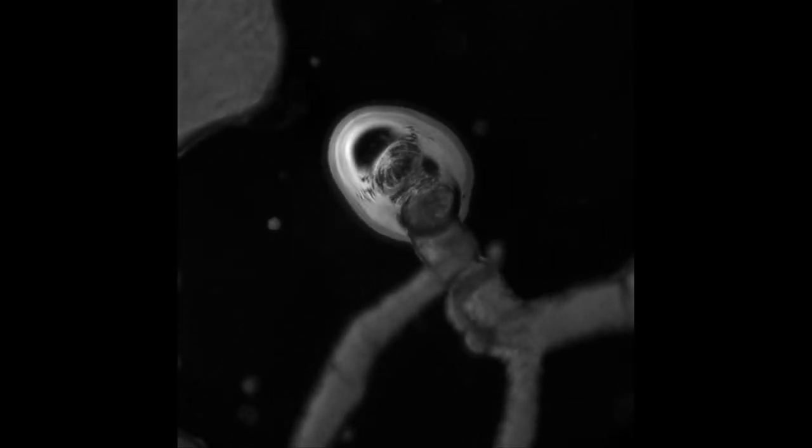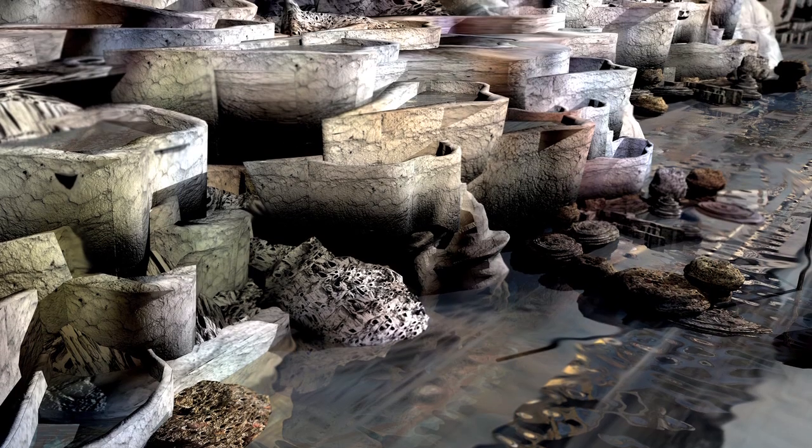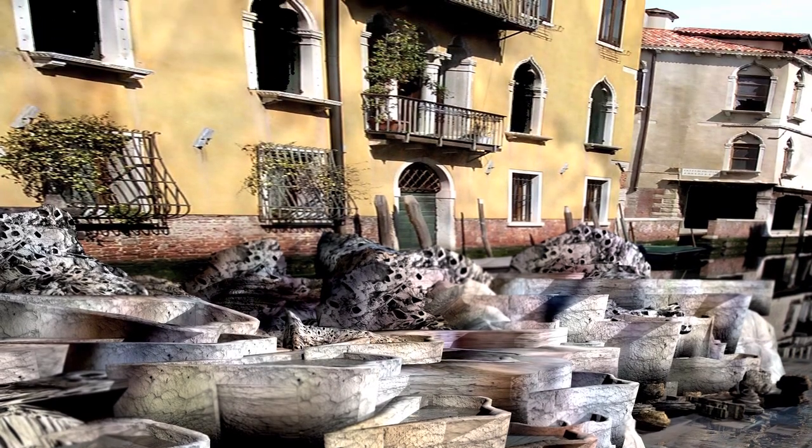The idea was that these protopurls would move into the foundations, and when they arrived there a second metabolism would kick in. Gradually, the mineral shells would accrete and form a giant artificial limestone-like reef underneath the city, spreading the point load of the city over a much broader base than it currently stands on.